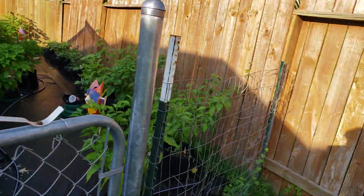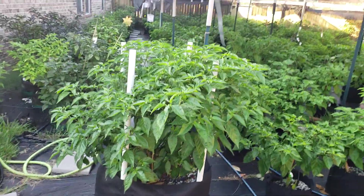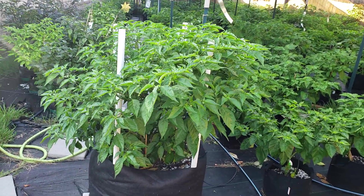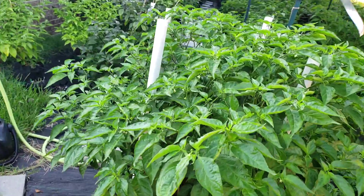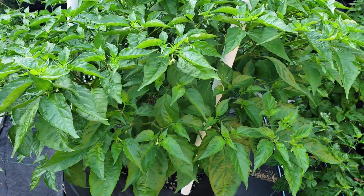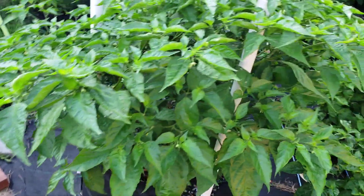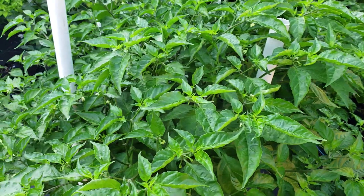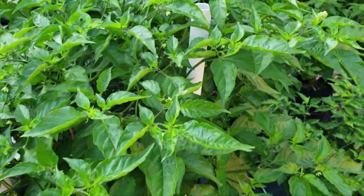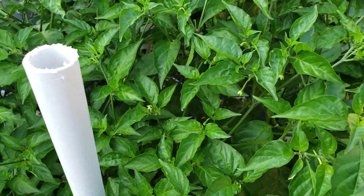Here's my contest Dorset Naga. Not too much going on as far as pods. With all the heat and everything, it's flowering but it's dropping a lot of flowers. All in all it's doing pretty good.